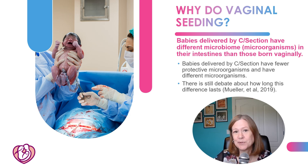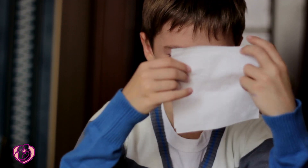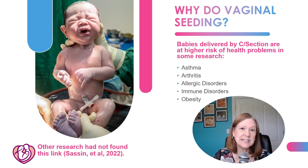In one resource, it said the difference can last from six weeks to four years, so you can see there's a wide variance. Also in the research, some have found that C-section babies have a higher risk of certain health problems such as asthma, arthritis, allergic disorders, immune disorders, and obesity.